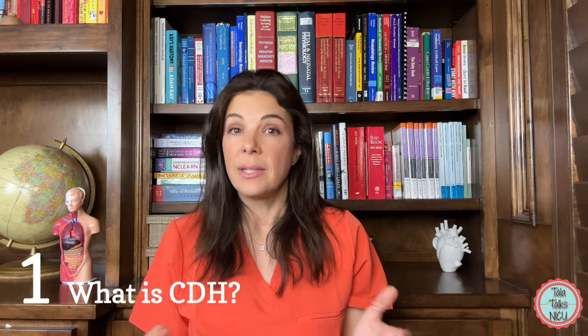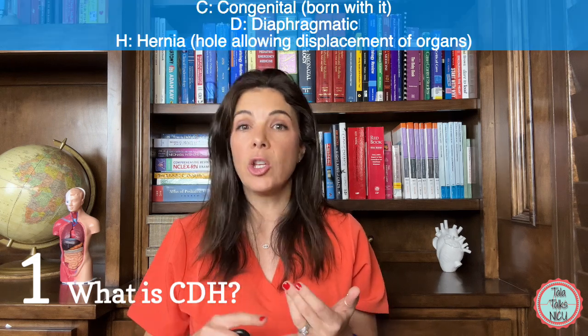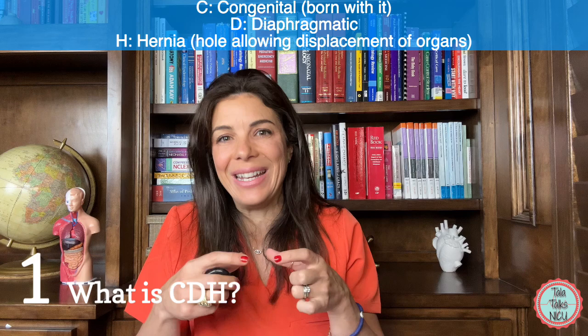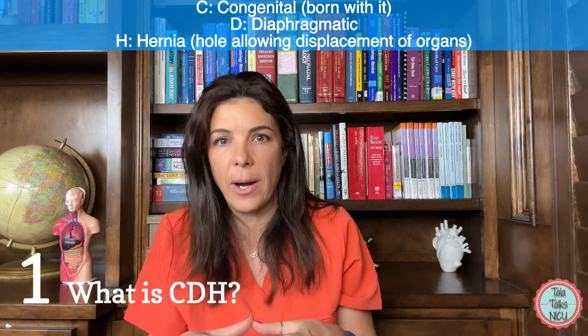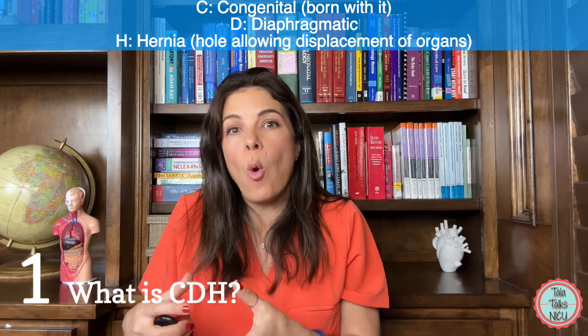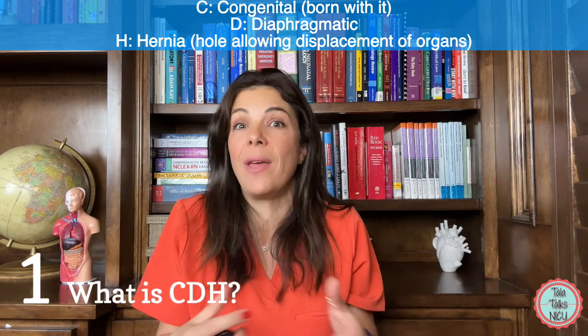CDH stands for congenital diaphragmatic hernia. Congenital because babies are born with it. Diaphragmatic because the initial defect is in the diaphragm — there is a hole in the diaphragm. And hernia because it allows some organs to herniate into another part of the body where they're not supposed to be.